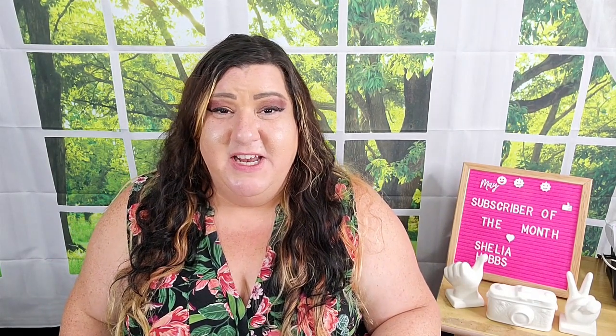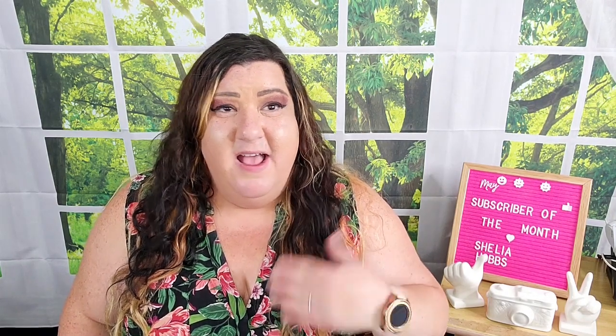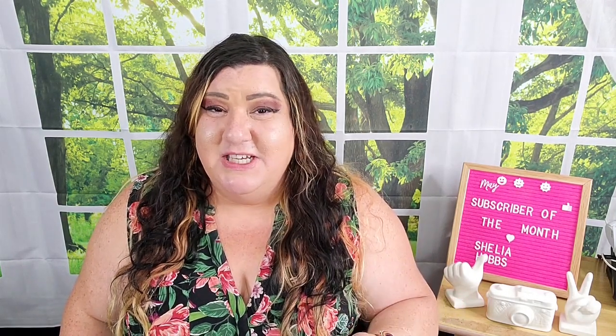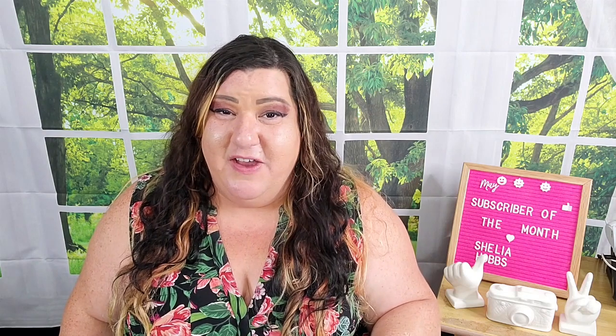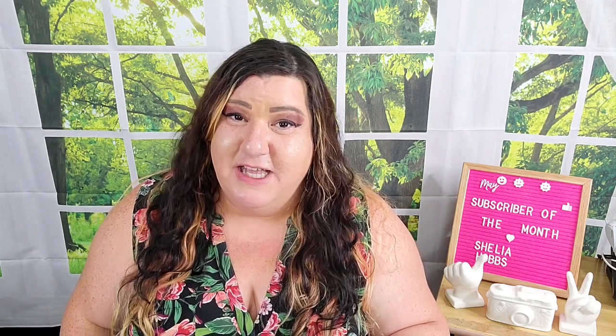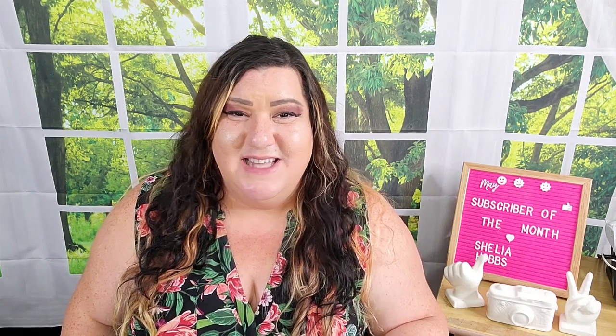That is all I have for today, you guys. I will let you know if I'm going to be getting another Stitch Fix box anytime soon. I definitely want to get some more Shein orders in because I'm really impressed with what I've been finding over there. So until next time, my beautiful friends, thank you so much for watching. And as always, stay safe and be blessed. Bye.